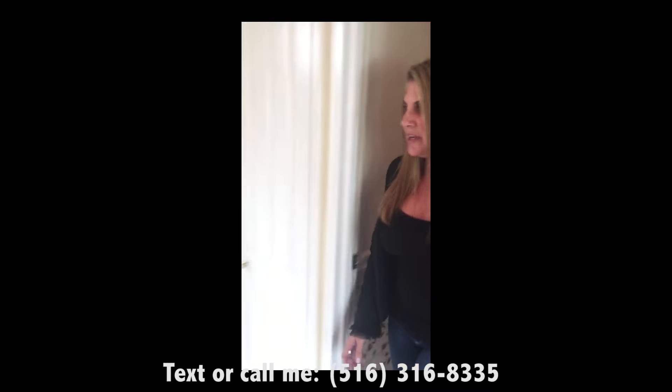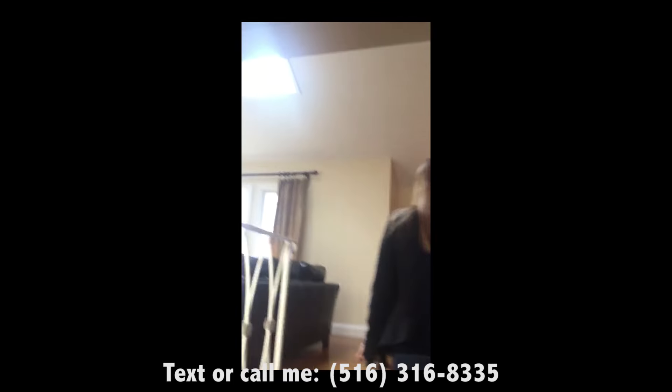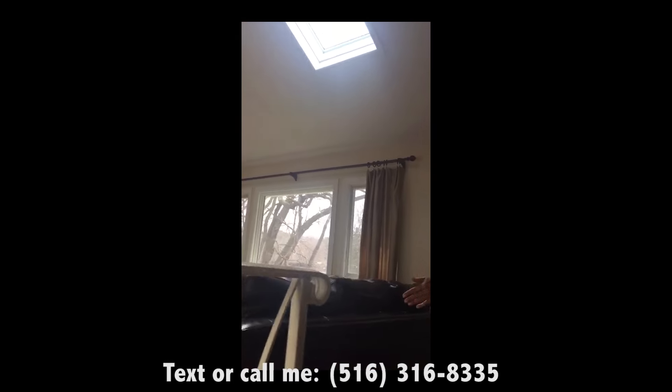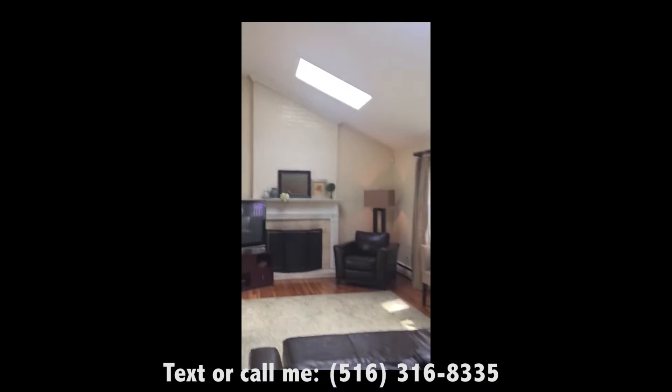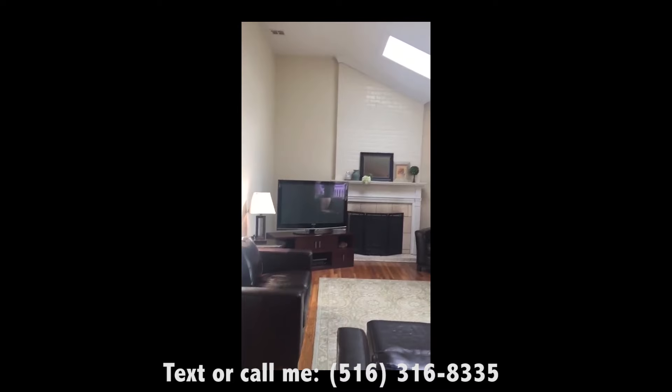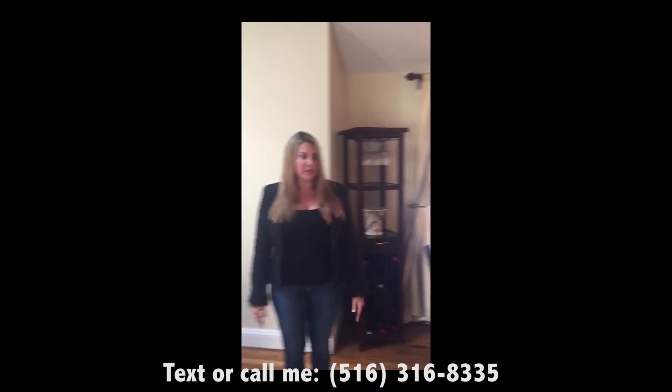Follow me, let's go upstairs to the main living space. As you can see, this is nice and open, very bright and sunny with the skylights. It also has a working wood fireplace. Really all your main living space right here on this one level.